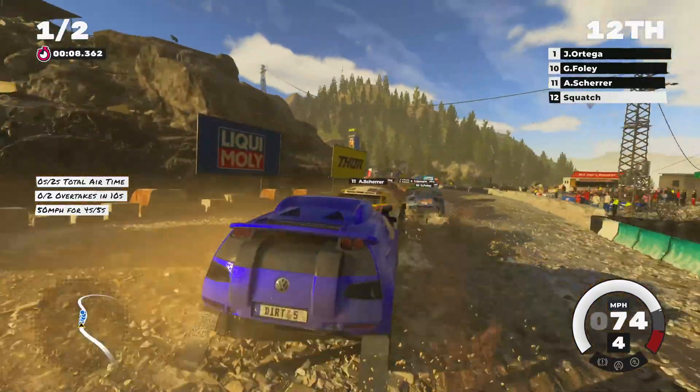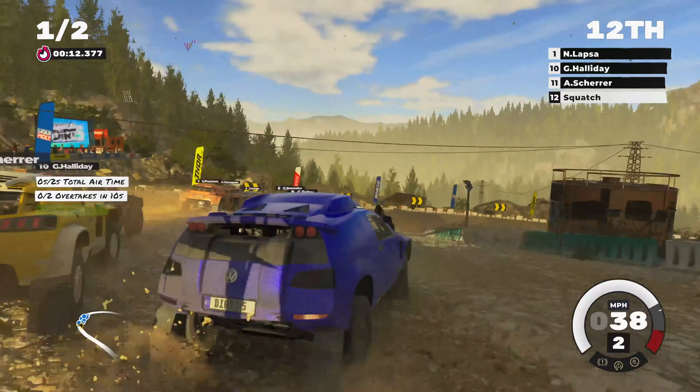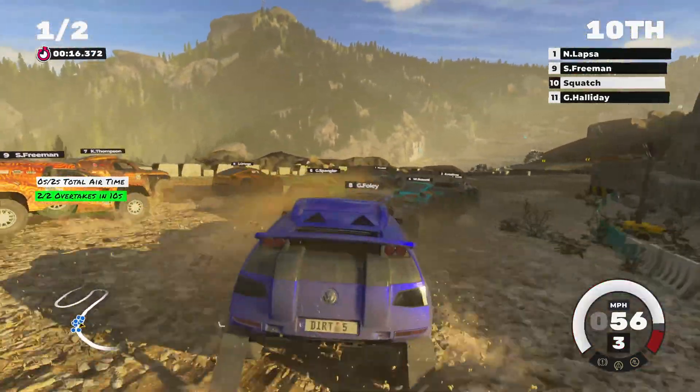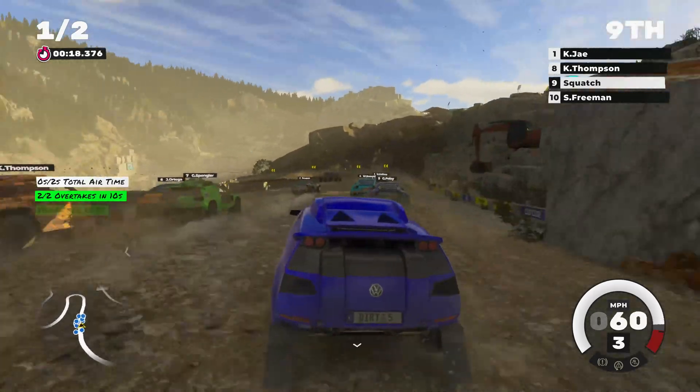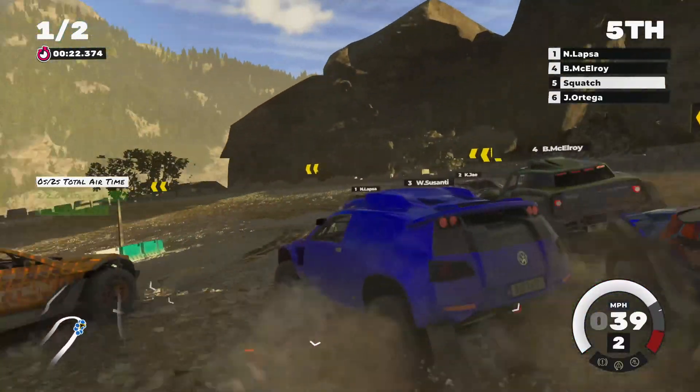Everything's just looking phenomenal. This is stunning. When you get a console on launch, racing games do such a great job of showcasing — you see the cars, the reflections, the dirt flying everywhere. It's a really cool showcase of next gen.